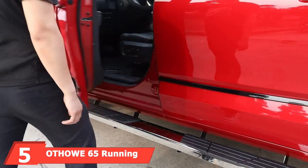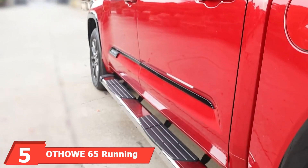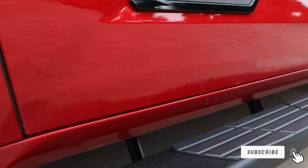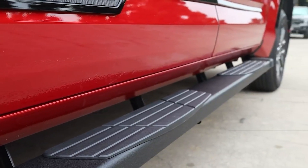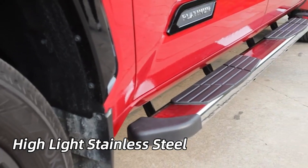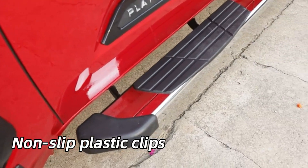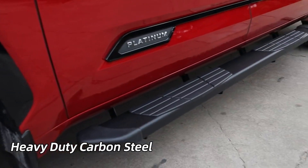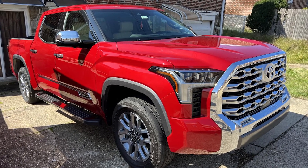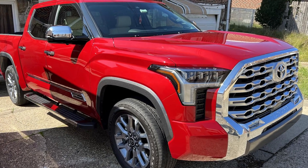The number 5 position is dominated by the Othoi 65 Running Boards. These boards are designed for the Toyota Tundra Crewmax Cab, offering a robust and stylish upgrade. Constructed from high-quality stainless steel with a black powder-coated finish, they deliver excellent resistance to rust and corrosion. They feature a wide, non-slip step area and a sturdy design that provides a solid stepping surface, making it easy to enter and exit your truck, with a fit that follows the vehicle's contours for a seamless look.